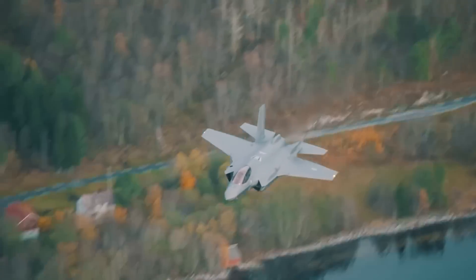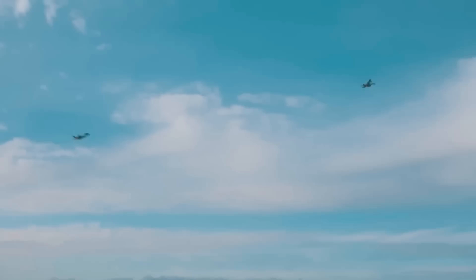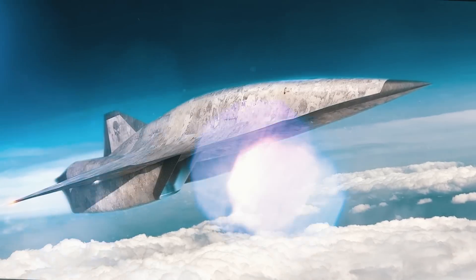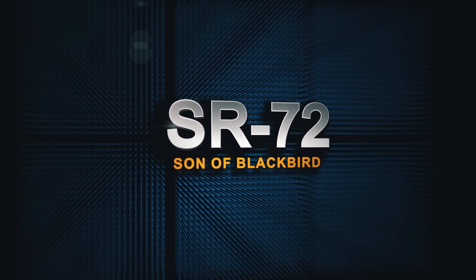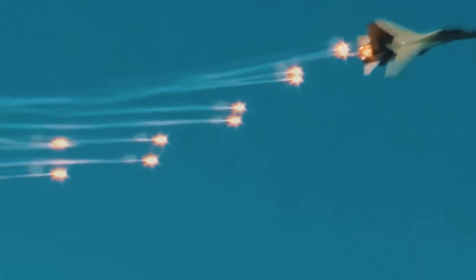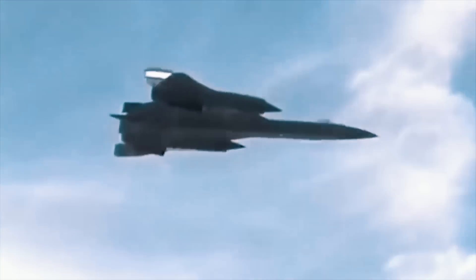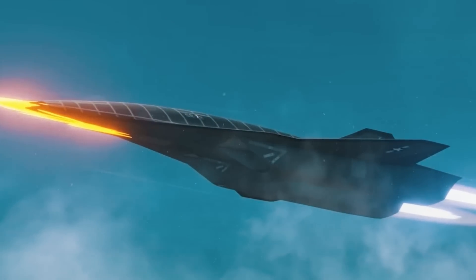For years, no other aircraft came close to challenging the capabilities of the SR-71 — until now, with the introduction of its successor, the SR-72, son of Blackbird. As the military might of near-peer adversaries such as Russia and China continues to grow, the U.S. once again finds itself in need of an aircraft as invincible as the Blackbird, and then more. This is where the SR-72, son of Blackbird, comes into play.